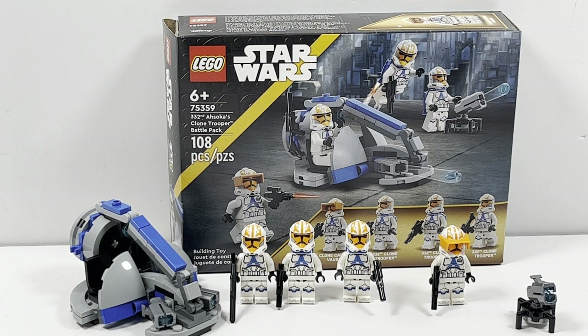Hello there! This is LEGO Dynasty and today I'm bringing you guys my review of the LEGO Star Wars 332nd Ahsoka's Clone Troopers Battle Pack. It is set number 75359, comes with 108 pieces and is rated for ages 6 and up. This set retails in the United States for $19.99 and in Canada for $24.99.